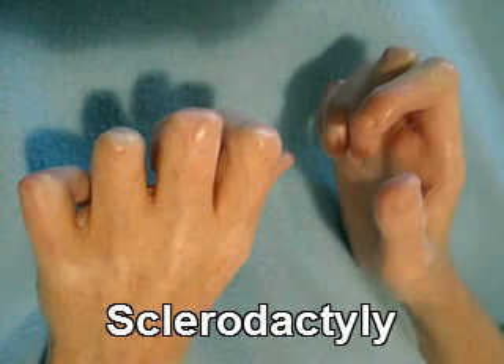Systemic scleroderma can cause sclerodactyly, which is a hardening of the fingers and or the toes.